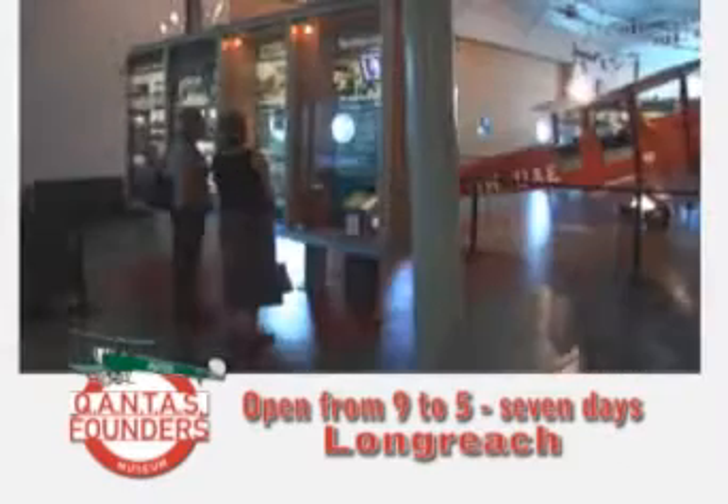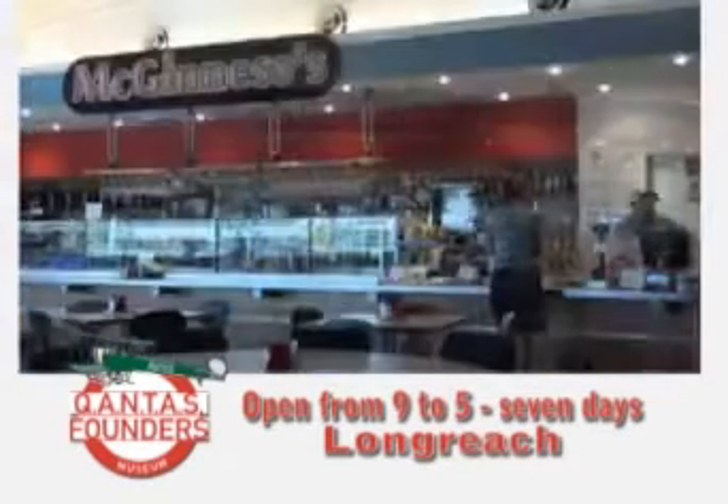See unique and interesting displays, learn the history of Qantas, and take time for lunch or coffee.